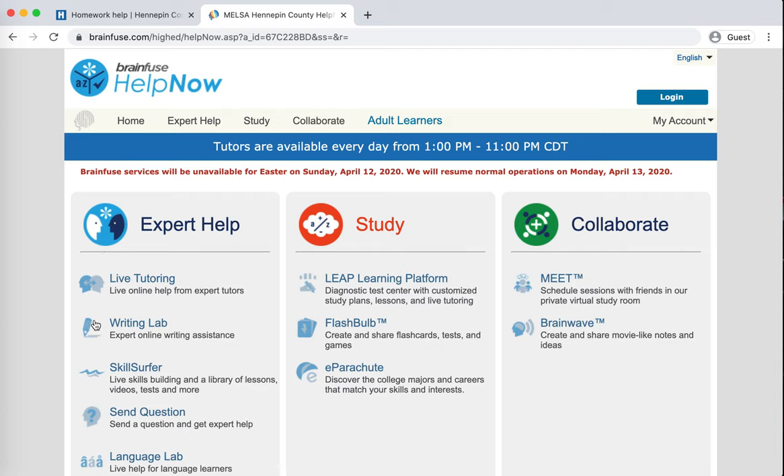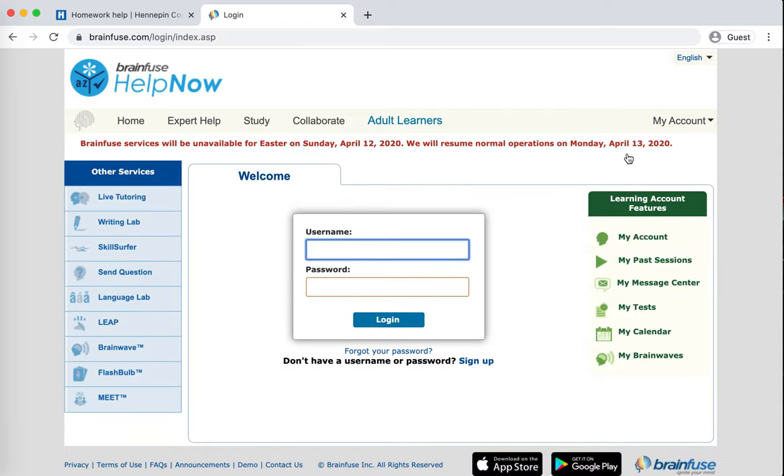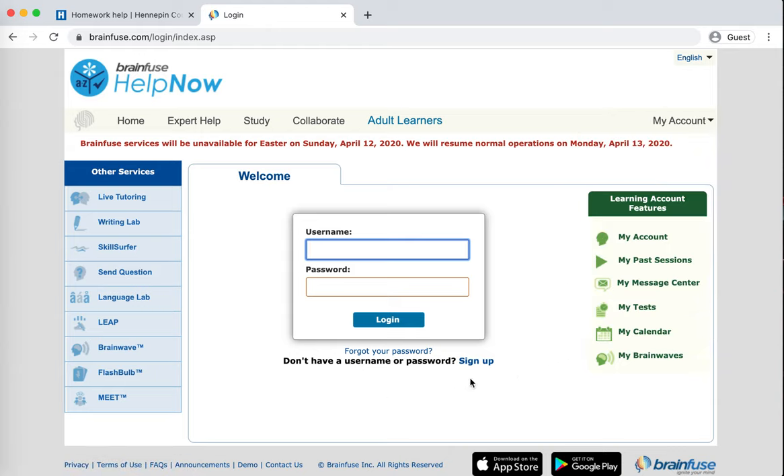Working within that link is going to be covered in the next video. I'm going to wrap this one up by encouraging you to set up an account inside of Help Now. You don't have to do that in order to access the tutoring, but it can help a lot for saving all of the work that you've done so that you can come back to it later. So after clicking on 'Login' under 'My Account,' click on 'Sign Up' right here.